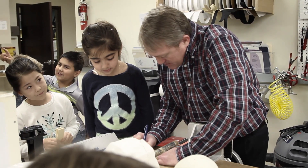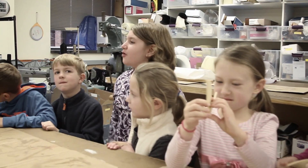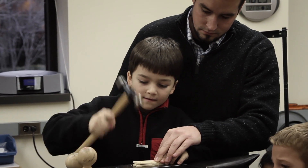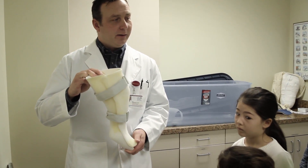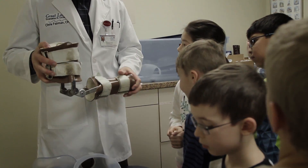Students went through three interactive stations. They included making plaster molds of their hands, hammering a rivet, and interacting with different prosthetics and orthotic devices. They even saw an orthotic support made for a dog and a horse.